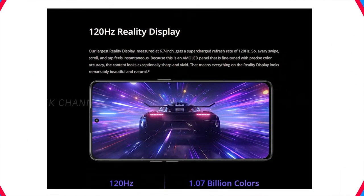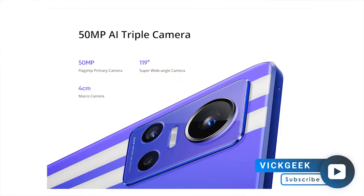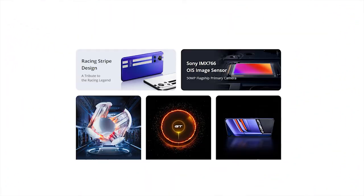It also has a 6.7-inch full HD+ 120Hz AMOLED screen, a triple camera setup, and a 16-megapixel front camera for selfies. The standout feature is the huge 5000mAh battery paired with 150W fast charging — the world's fastest — which takes just 5 minutes to charge 50%. This makes it a decent phone for travellers and gamers.